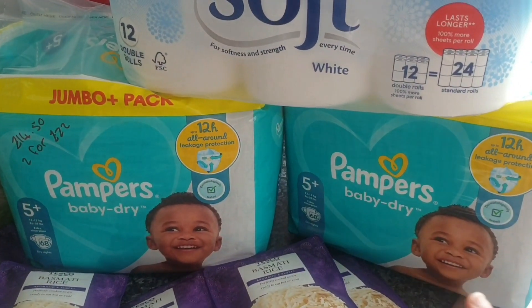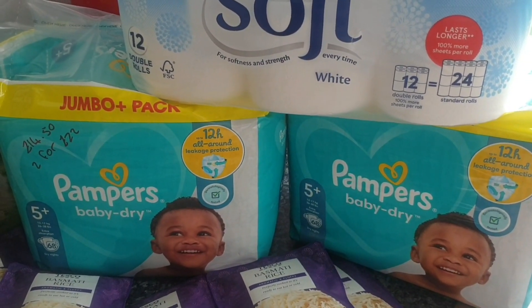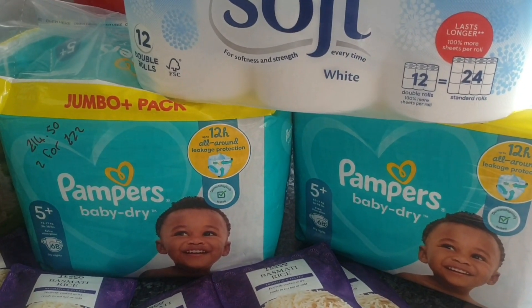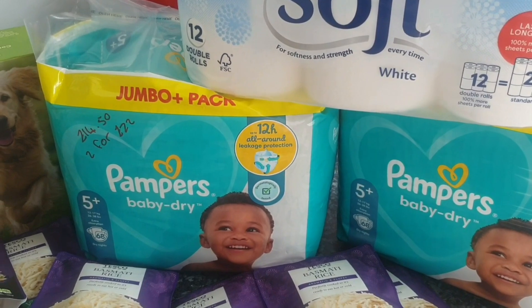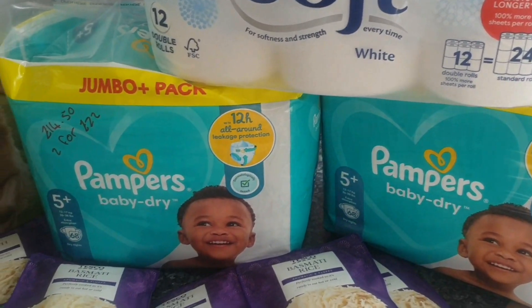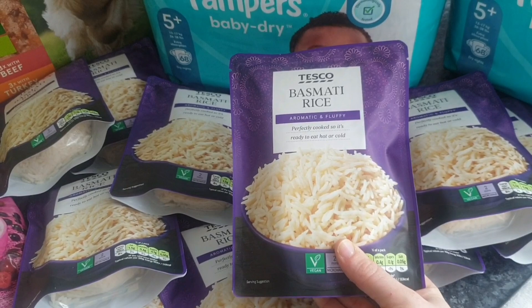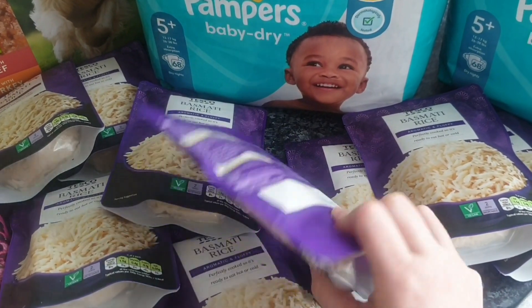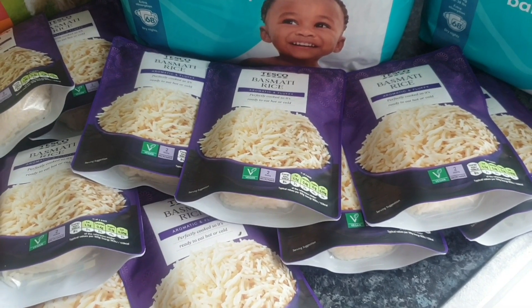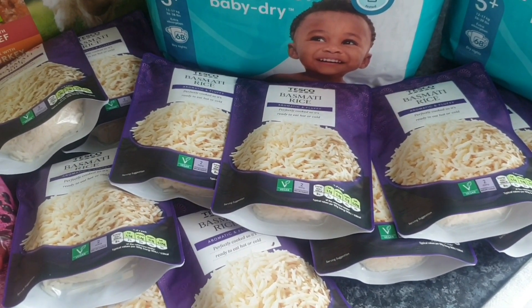Pampers nappies for Nathan — these are purely for night time, he doesn't use these during the day, he uses Aldi and Lidl, but no matter which version we use he leaks through, and Pampers holds it at night time. They are £14.50 each, or at Tesco's they have two for £22, so we've got them and they'll last absolutely ages. Down here I picked up some more of the microwave basmati rice — this used to be 35p but it's jumped up to 50p. We use these when we have takeaways; it cuts the price right down rather than £4.25 for rice from the Chinese or Indian. 50p, can't go wrong, and they're quick and convenient so they go in the cupboard.